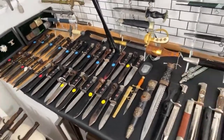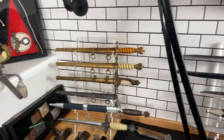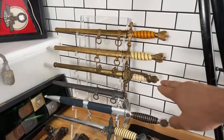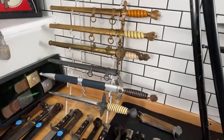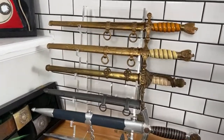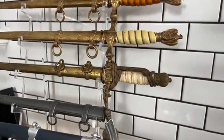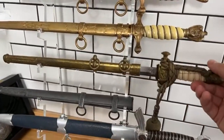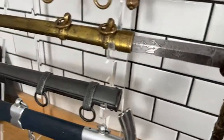Here we can see a few daggers. Those two are regular second model non-dress navy daggers. This early one is really interesting — I'll show it in a future video. It looks like an 1848 model but it's probably transitional between 1848 and the Imperial one with a crown, because the handle looks like the 1848 style but the tip of the crossguard is different, and you can see a special crown on the blade.